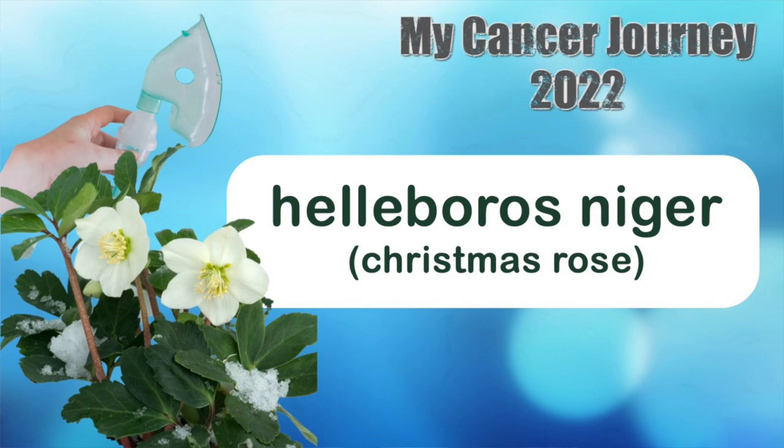And on to another herb treatment. Every day I nebulize with Helleboros Niger, which is actually the Christmas rose flower. It's shown to have anti-cancer properties, it also lowers chronic inflammation and has shown improvement in pain.